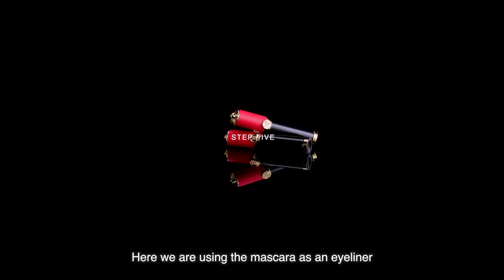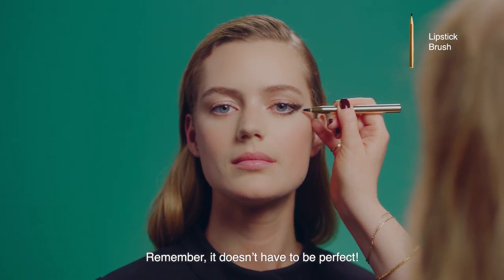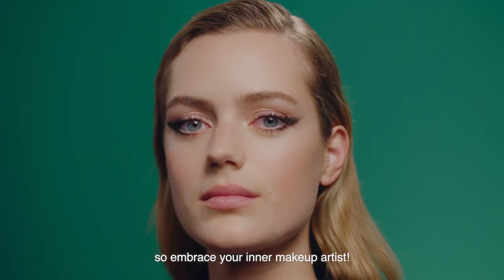Here we're using the mascara as an eyeliner to create a winged cat eye. Remember, it doesn't have to be perfect. This is a more editorial look, so embrace your inner makeup artist.